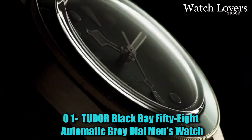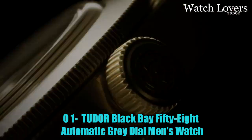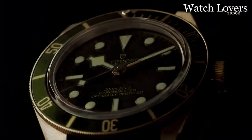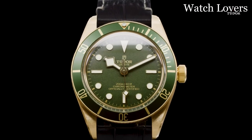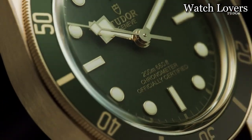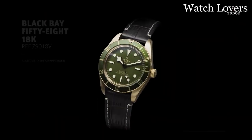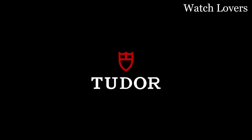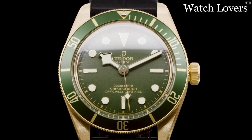Number 1: Tudor Black Bay 58 Automatic Gray Dial Men's Watch. The watch is round-shaped with a dial window made of sapphire crystal, providing durability and scratch resistance. It features an analog display type, allowing for easy time reading. The clasp is a tang buckle, ensuring a secure and comfortable fit on the wrist. The case measures 39mm in diameter, providing a suitable size for most wrists. With a case thickness of 12mm, the watch strikes a balance between sleekness and durability.